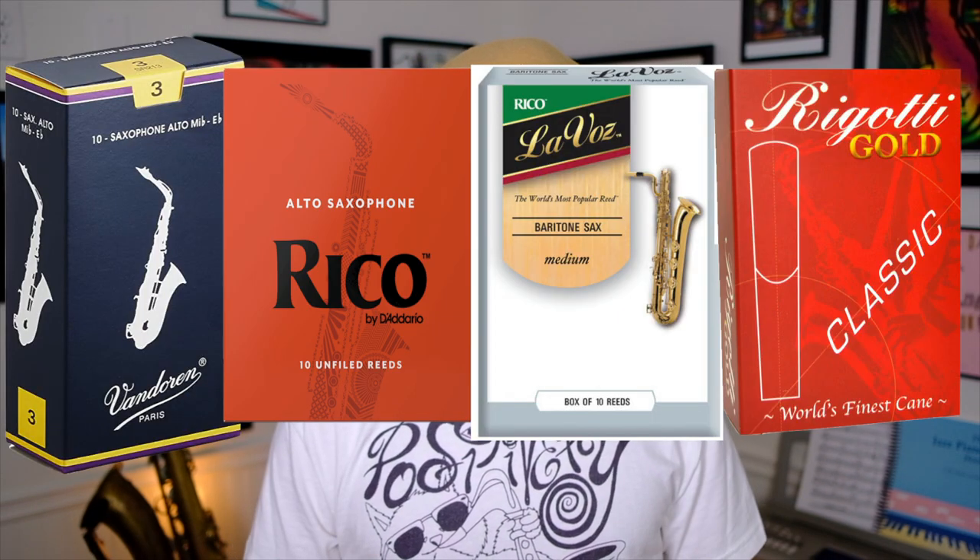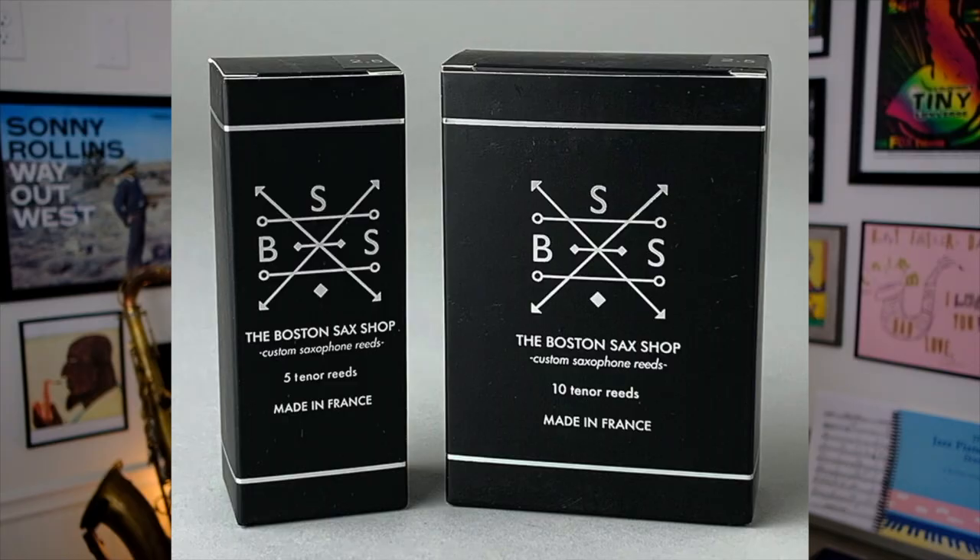Let's talk reads. Van Doren, Rico, Lavaz, Rigotti, and the new kid on the block getting all the hype — Boston Sax Shop.